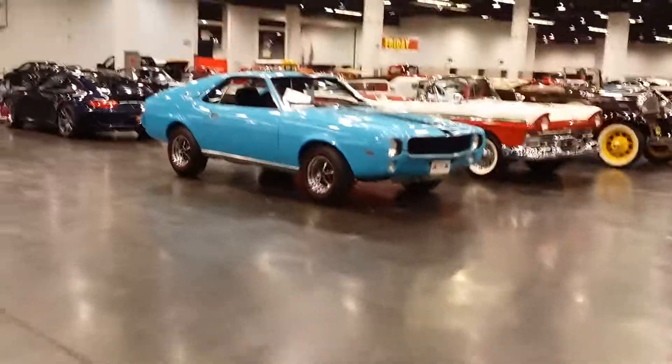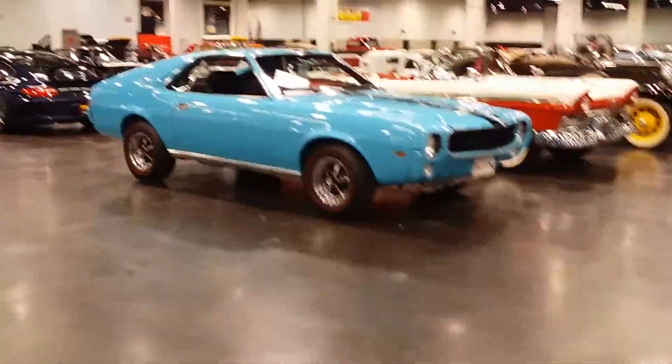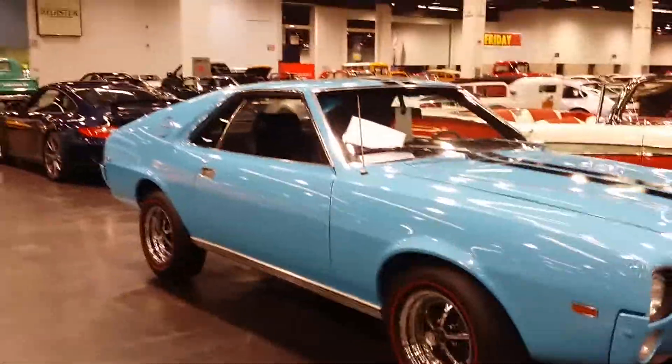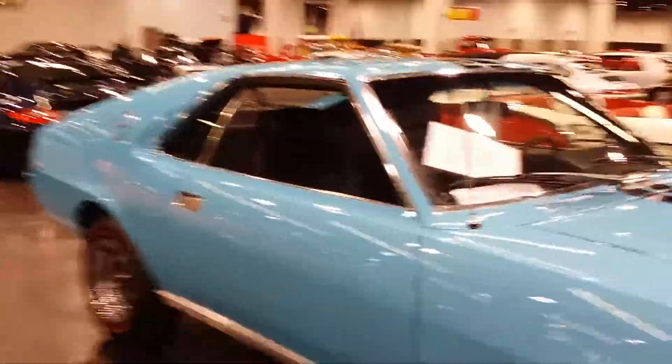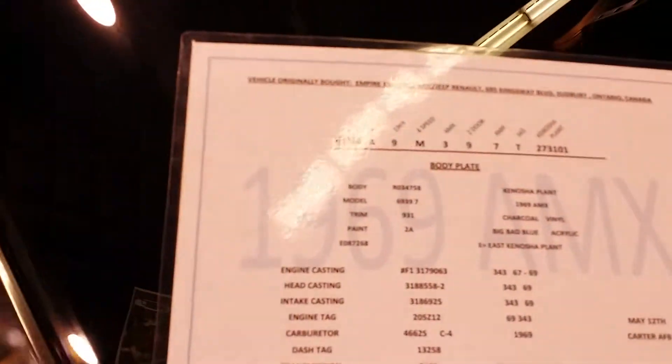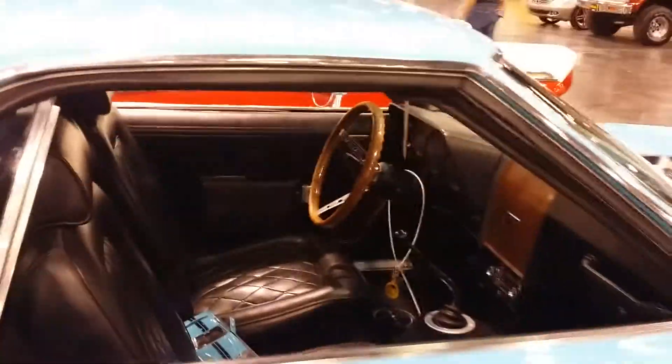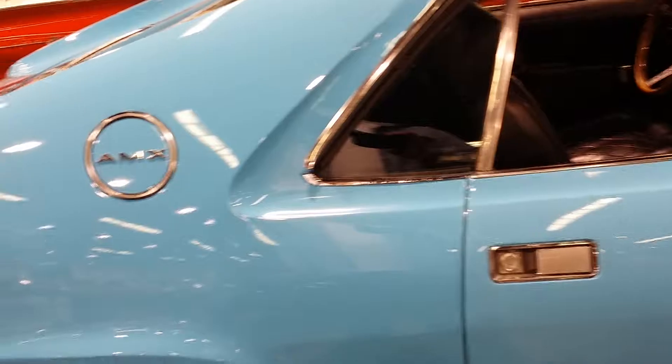Little four-gear in there. 304? This had a 390 in it? 343 — that's what it was. 343 V8. And you know they had Ford parts, Chrysler parts, GM parts — everything in these.